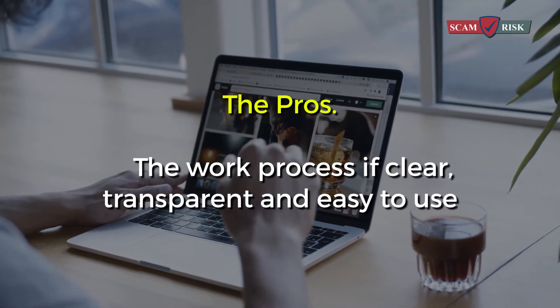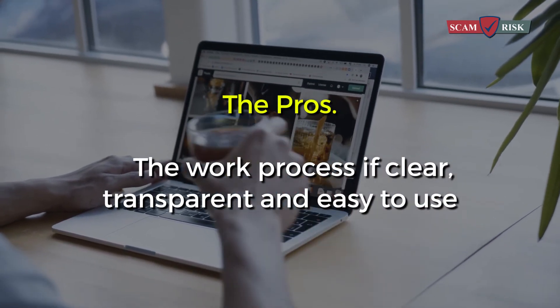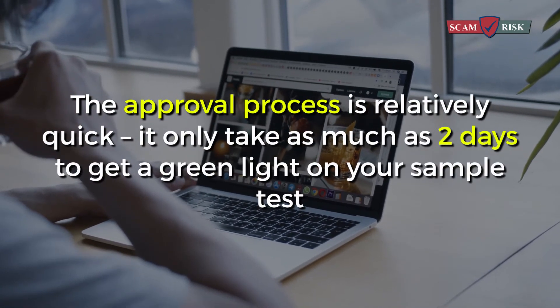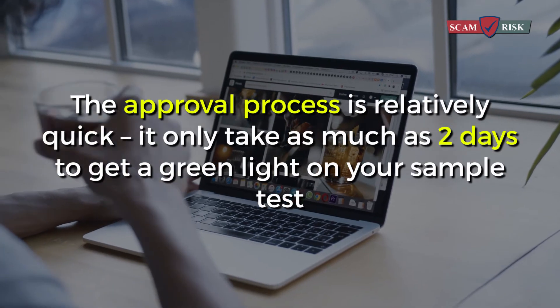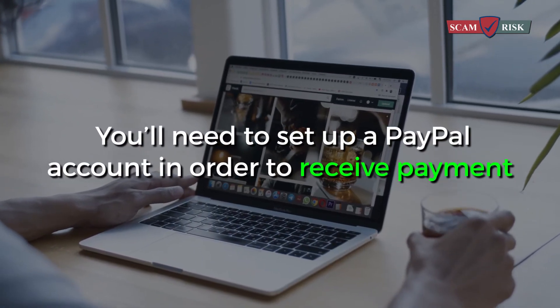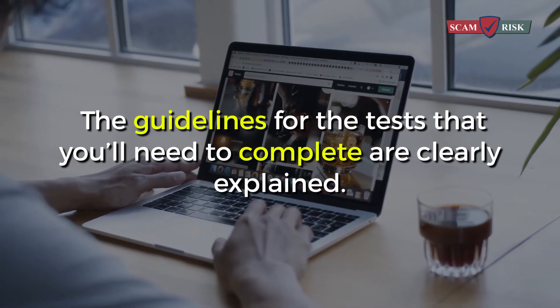The pros: the work process is clear, transparent, and easy to use. The approval process is relatively quick — it only takes as much as two days to get a green light on your sample test. You'll need to set up a PayPal account in order to receive payment. The guidelines for the tests you'll need to complete are clearly explained.